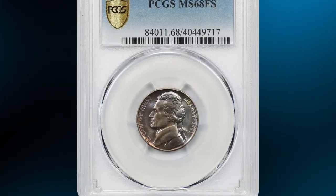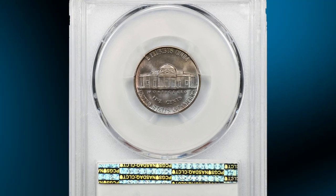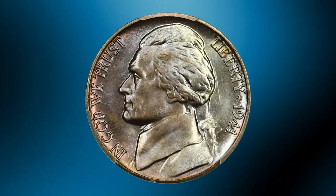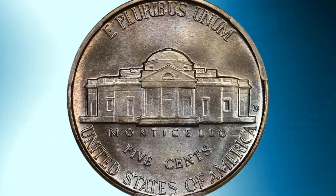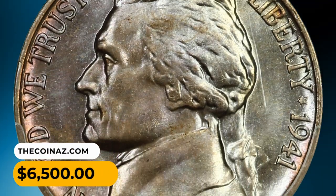Number 13: Moving on with the 1941-D Jefferson Nickel in MS68 condition with full steps. Fully struck, with flawless surfaces that shine with luster and are overlaid in beautiful blended lavender, gold, and rose toning. It ended up selling for $6,500.